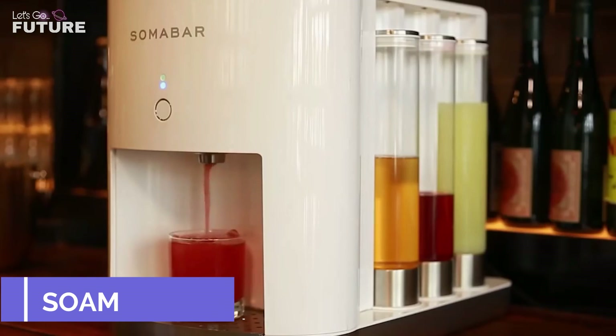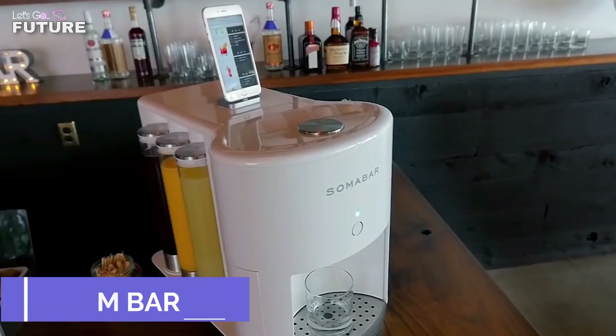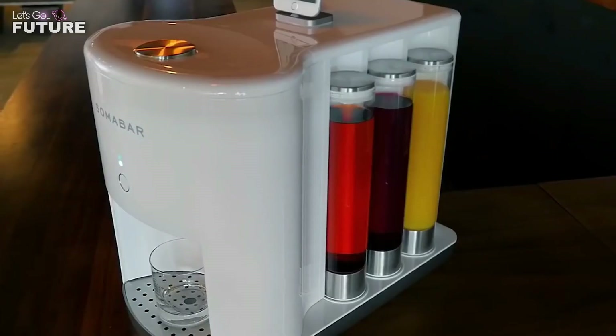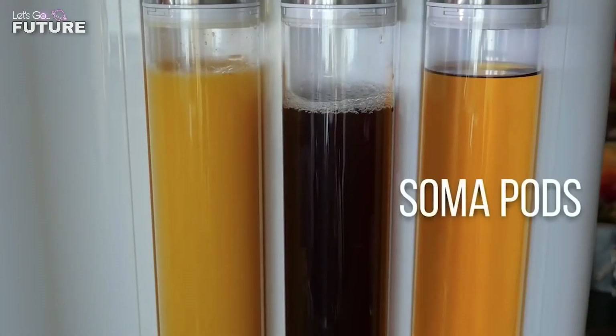Soma bar — this device developed in the US can almost completely replace a bartender. Soma bar comes with a mobile app that contains recipes for 300 alcoholic and non-alcoholic cocktails. All that's required from the user is to fill and change the containers with the right ingredients.